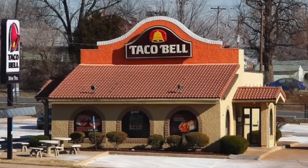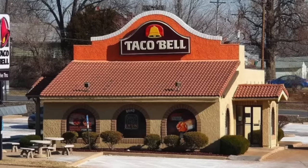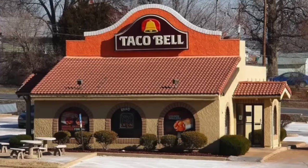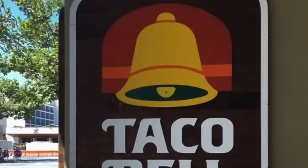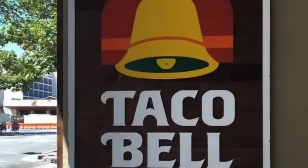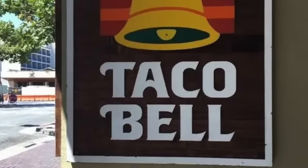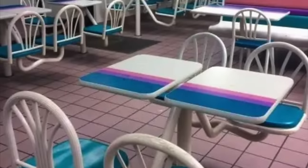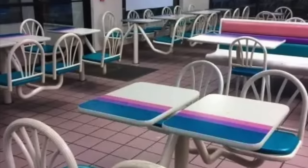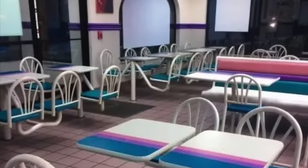Taco Bell definitely looked more authentic years ago, with its orange shingle rooftop and huge sign on the front. And when you stepped inside a Taco Bell restaurant, you were greeted by a festive and colorful interior that felt different than other restaurants. The plastic and wood seating, along with the neon colors, made it unmistakable.